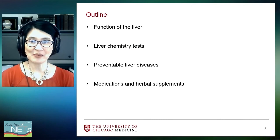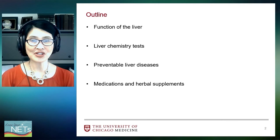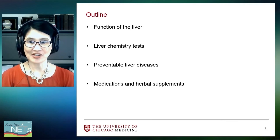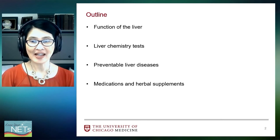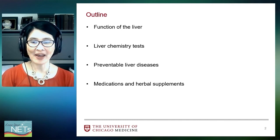This is the outline of my presentation and we'll briefly cover these four areas: the function of the liver, interpretation of liver chemistry tests, preventing preventable liver diseases, and the impact of medications and herbal supplements on the liver.